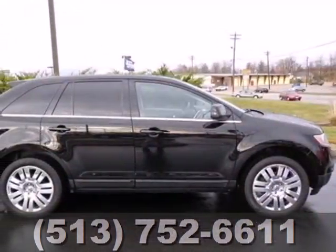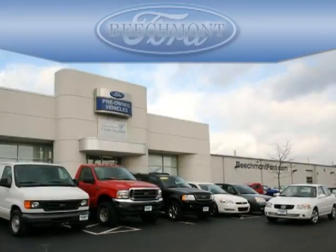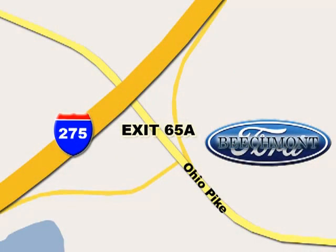This Edge won't last — hurry in and take it for a test drive. Beachmont Ford, we're a friend in the community. Stop in today; we're easy to find off I-275 at exit 65A, Beachmont Avenue.